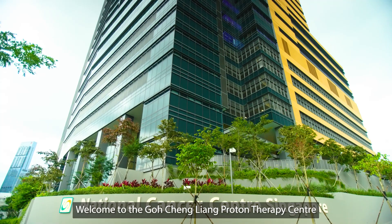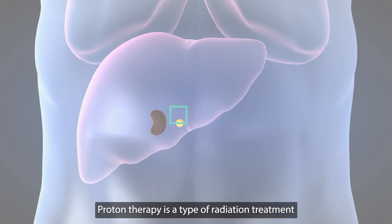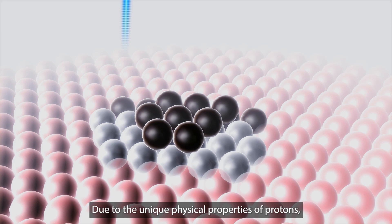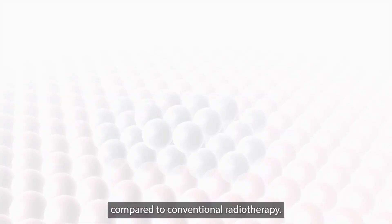Welcome to the Go Chingliang Proton Therapy Centre at the National Cancer Centre Singapore. Proton therapy is a type of radiation treatment that targets cancer cells using positively charged subatomic particles. Due to the unique physical properties of protons, tumours can be targeted more precisely compared to conventional radiotherapy.